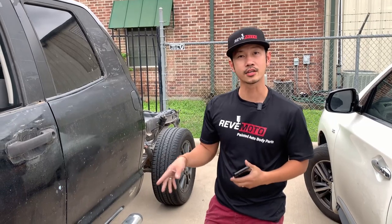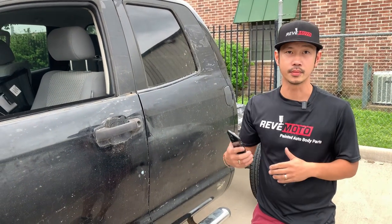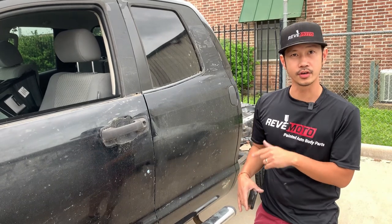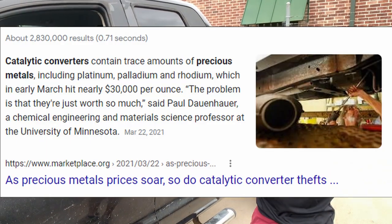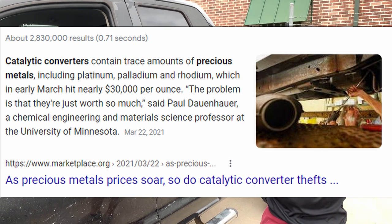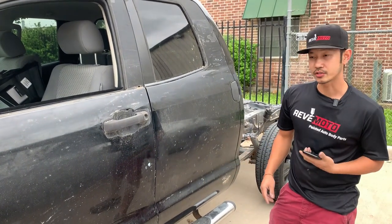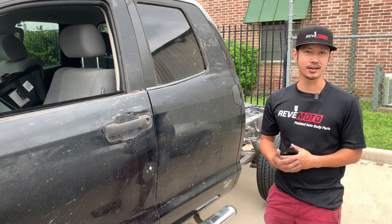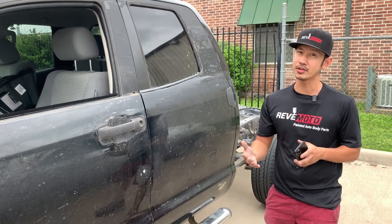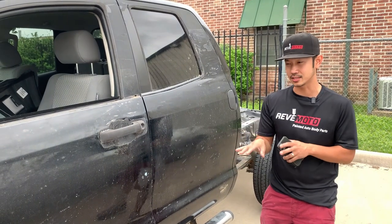So they steal these catalytic converters because there's precious metal in them. The scrapyard takes them for like $200 and up. The precious metals associated with catalytic converters are platinum, palladium, and rhodium. I don't even know what that is, but I guess it's a lot of money. They got 4 cats — that's an easy $800. But for me to replace this, it's going to cost around $2,500 on the low side, and Toyota support said it could be up to $5,000 — just for the parts.